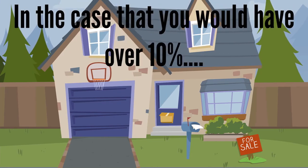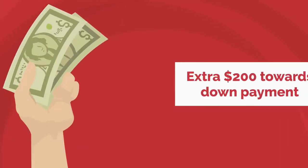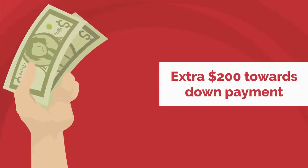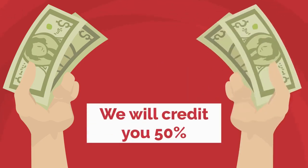In the case you'd have over 10%, we would then take the home immediately off the market. For example, say you want to throw an extra $200 towards your down payment — not only can you do that, but we will also credit you 50% of that towards your down payment.